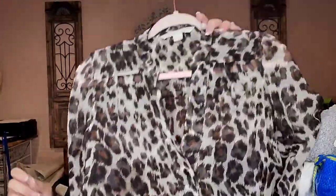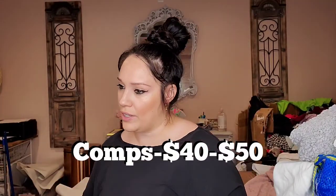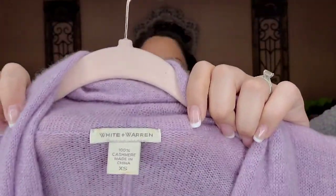This blouse is currently on Revolve — it's Diane Von Furstenberg, called the Harlow Blouse, in a really cool animal print, and it is silk. This brand I pick up if it's cashmere — this one is 100% cashmere. It's White + Warren, extra small, a really beautiful lavender purple open front duster. It's not the season for it right now but I still picked it up.